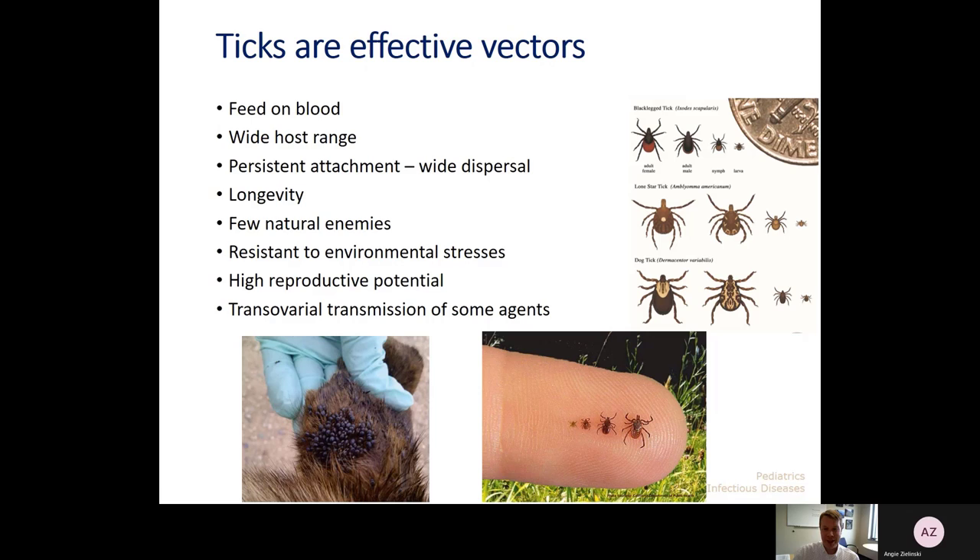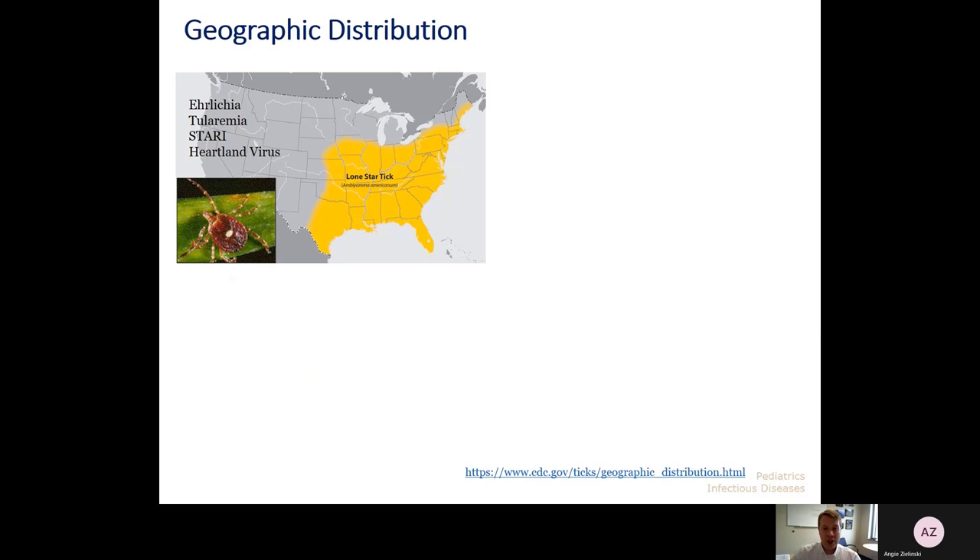One of the things that is most frustrating about ticks is that they really are effective vectors. They feed on host blood, and the host range is really quite variable. They're pretty resistant to environmental stresses, so it's hard to get rid of them. And they have high reproductive potential with some transovarial transmission of some agents. Nymph and larval stages of ticks are so small that you may not even see them with the naked eye. So we really don't even rely on people knowing that they had a tick bite. If they were in an area where they were at risk for tick exposure, we usually consider that as enough of a reason to consider tick-borne illnesses.